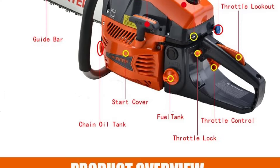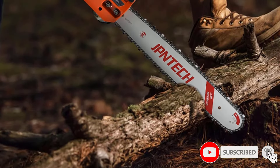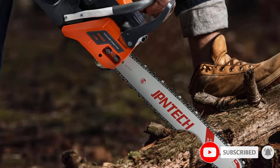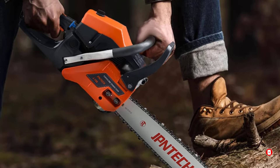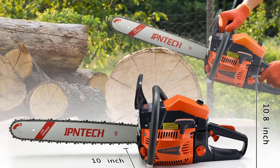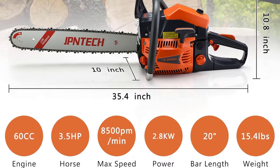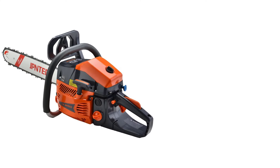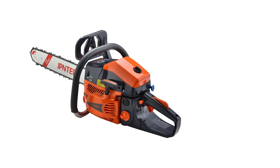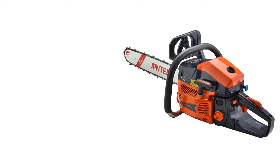One of the standout features of the chainsaw is its automatic lubrication system, which reduces friction and extends the life of the chain and bar. Additionally, the dual-throttle switches offer enhanced safety by preventing accidental starts, while the anti-vibration system and ergonomic handle provide comfort and control during long periods of operation. These features ensure that users can operate the chainsaw with less fatigue, even when tackling difficult projects.